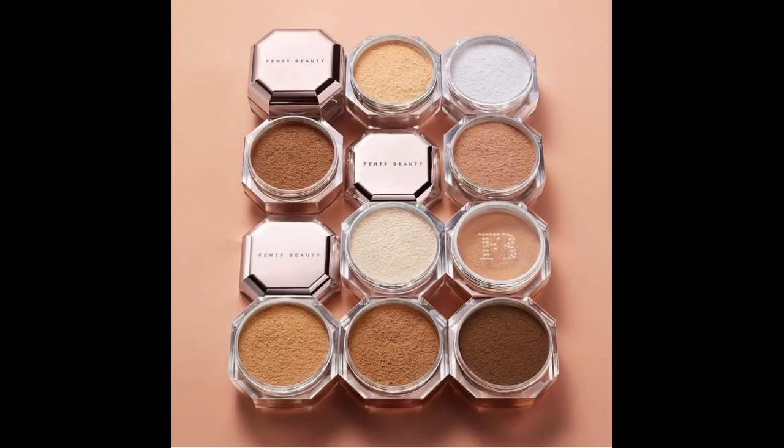My favorite concealer to compare against is the Tarte Creaseless Concealer. It's obviously not literally creaseless — no concealer is — but it gives the illusion of a creaseless look. I'm almost 40 with under-eye wrinkles and I need my under eyes to look hydrated and healthier. Matte formulas just attach weirdly to my wrinkles and age me. I put the Tarte Creaseless on one side and the Fenty Pro Filter on the other.